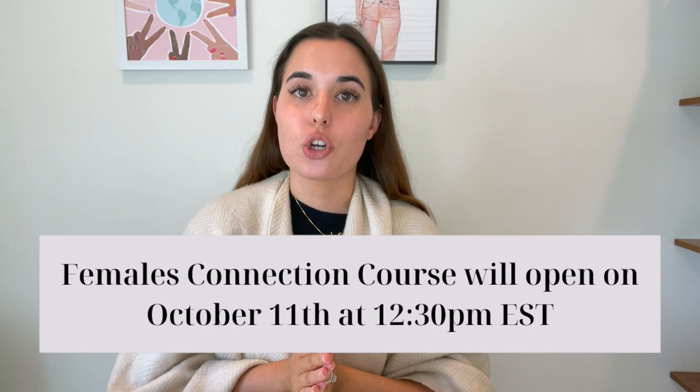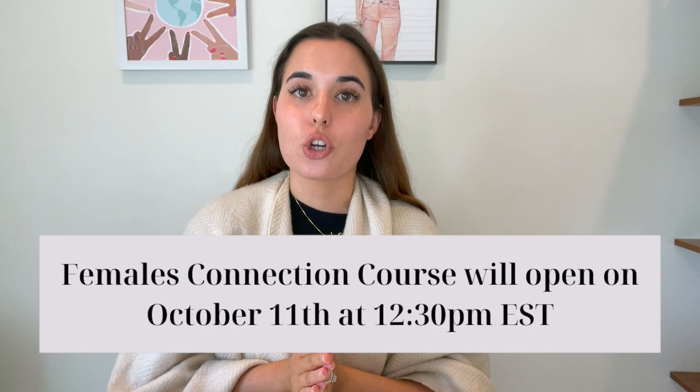But before I share the response to that review, I want to remind you that on October 11th at 12:30 p.m. Eastern Time I am opening up the Females Connection course to new students — and this will be the very last class of 2022. I have a lot of experience with Etsy; I've been doing this for a really long time, and in this course I share with you everything that you need to know and do in order to be successful on Etsy. Etsy doesn't need to be hard or complicated — you just need an experienced mentor to guide you.